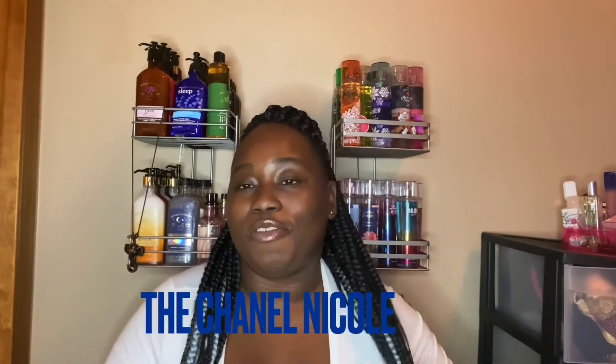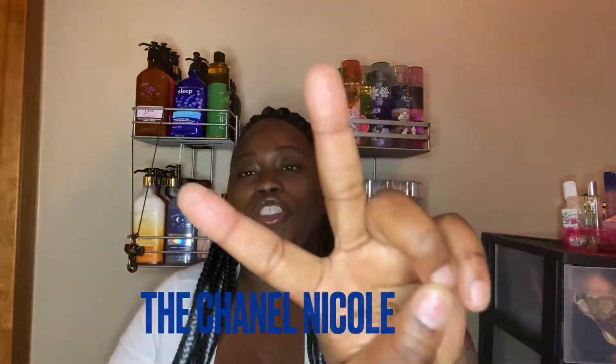What's up you guys? I'm Chanel Nicole, back with another video. This video is going to be part two of my buy one get one candle haul.